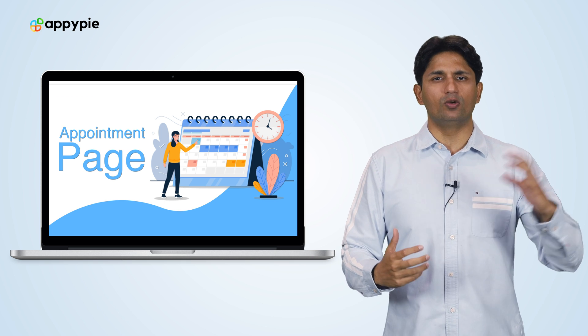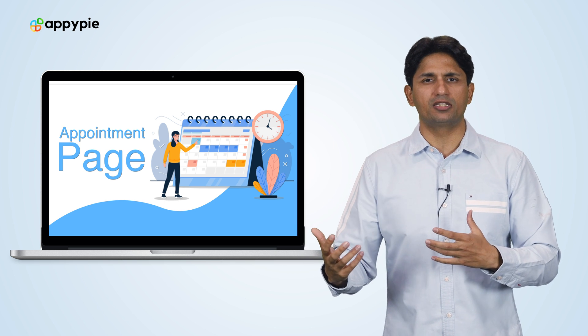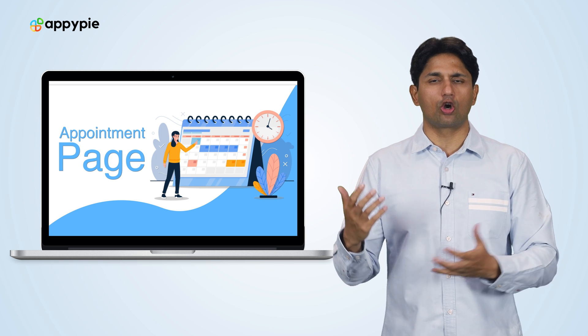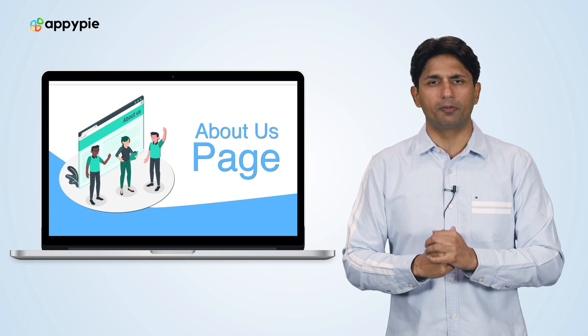We have an appointment feature where you can take appointments for various doctors. You can talk about different specialties that you have in your hospital. You can also talk about different equipment that your hospital carries and different tests your hospital offers, using the about us pages and text pages on AppyPie's website builder.